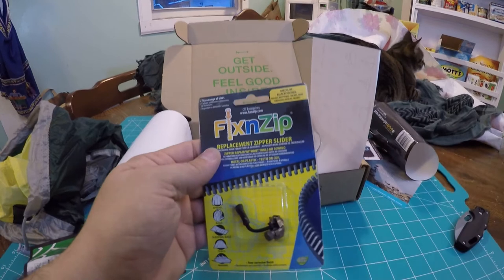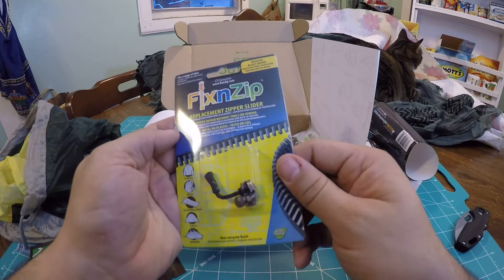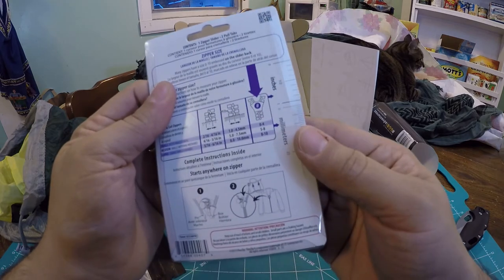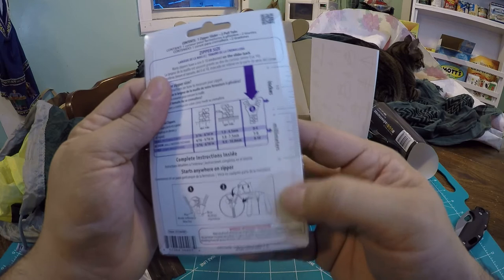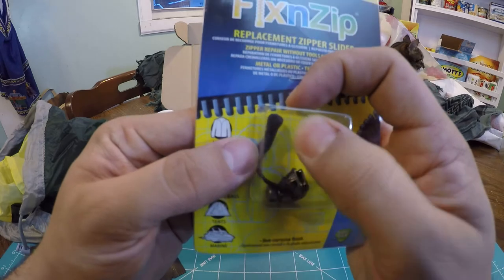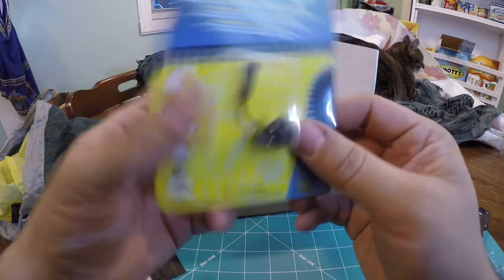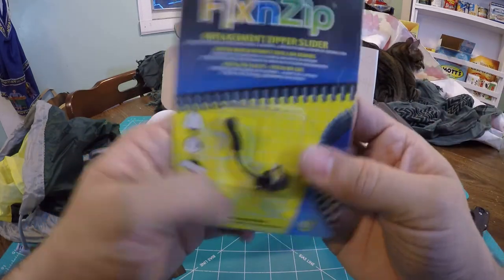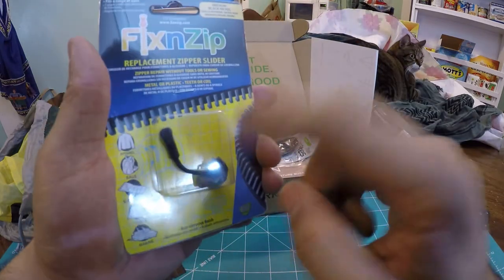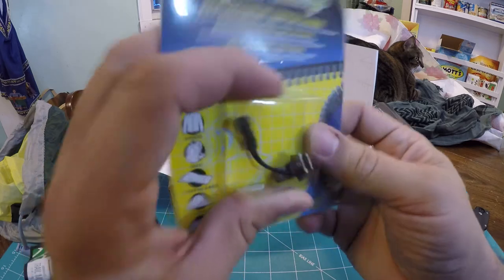Next we have the Fixin' Zip Replacement Zipper Slider — medium black nickel. If your zipper goes bad, you somehow put this in there, screw it shut, and now you have a new zipper. It also has a cord thumb pull. Pretty neat — it's a good thing to have in a repair kit, whether it's a tent repair kit or a backpacking repair kit in general. Nothing's worse than your zipper breaking and your fly being open the whole time. Cool idea.